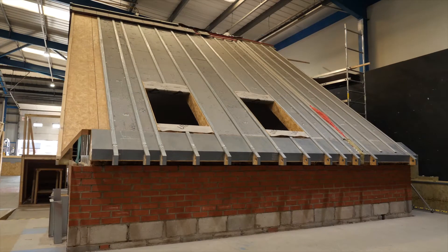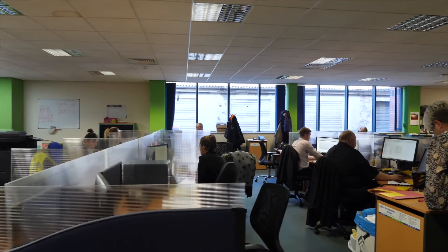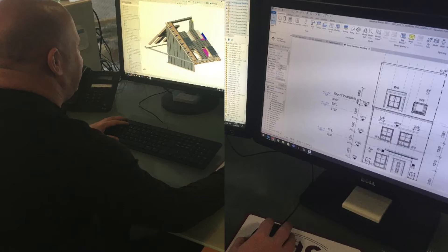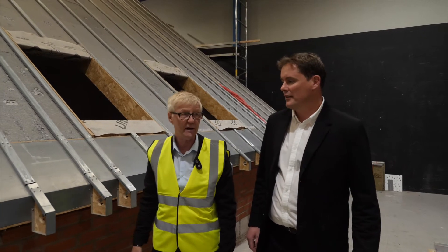Ultraframe partnered with a leading house builder to create a sustainable roofing system that would save them time and money. A system that would deliver outstanding performance and flexibility coupled with unrivalled ease of installation. We listened, we learned, we designed Ultrapanel to tick every box at every stage.